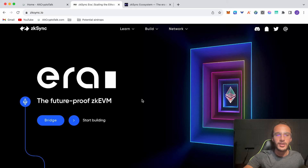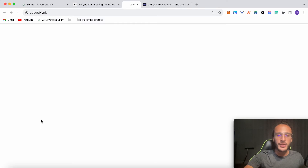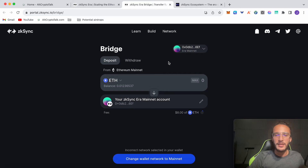The most important task is to use the official ZK Sync bridge. Head over to zksync.io, click bridge, and it takes you to portal.zksync.io. You must bridge from the Ethereum mainnet — there's no other option, you can't bridge from Arbitrum, Optimism, or any other layer 2. The Ethereum mainnet comes with higher gas fees — around $8 — so I highly recommend a minimum of $50 or more.